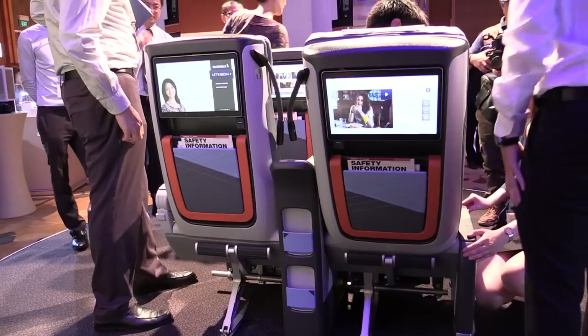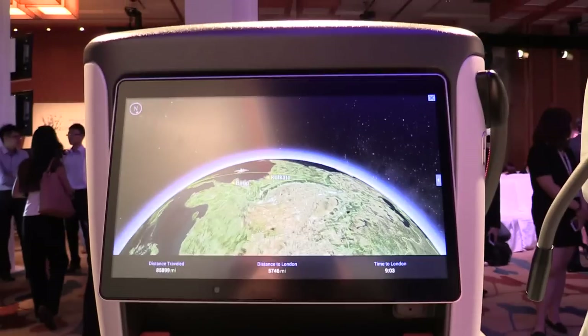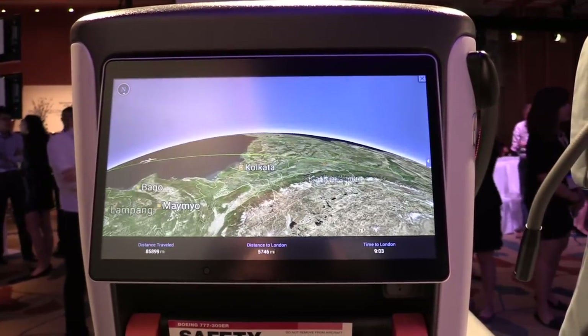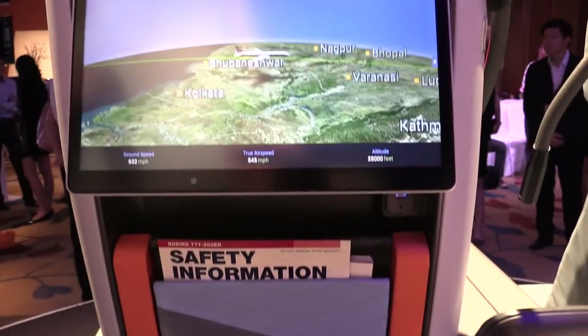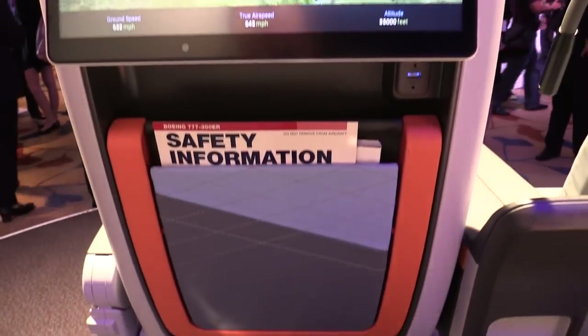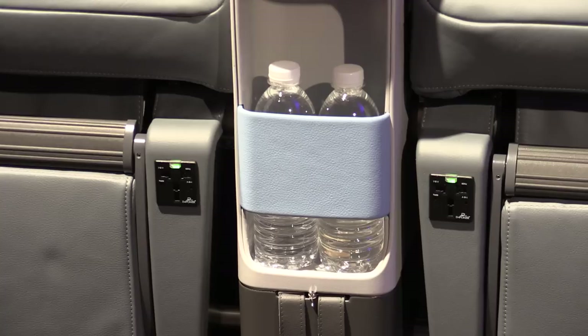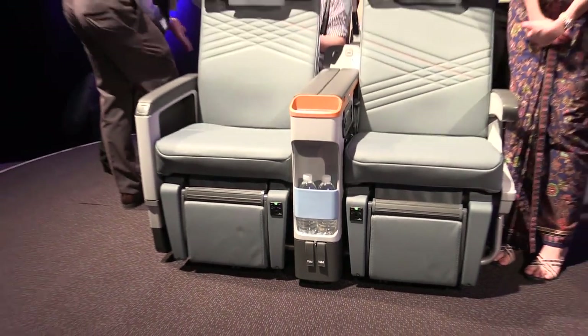On the seat back, we have the largest IFE monitor currently in the market — a high definition monitor at 13.3 inches, compared to economy at 11.1 inches on Singapore Airlines. We also have a seat back storage that allows you to keep a large size laptop, two USB ports, and your own private power supply to charge your phone, laptop, or iPad.